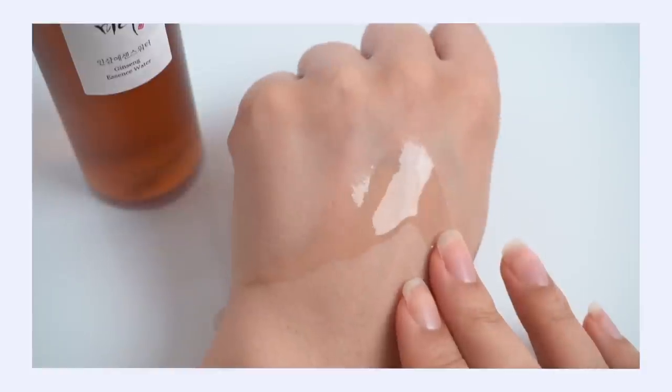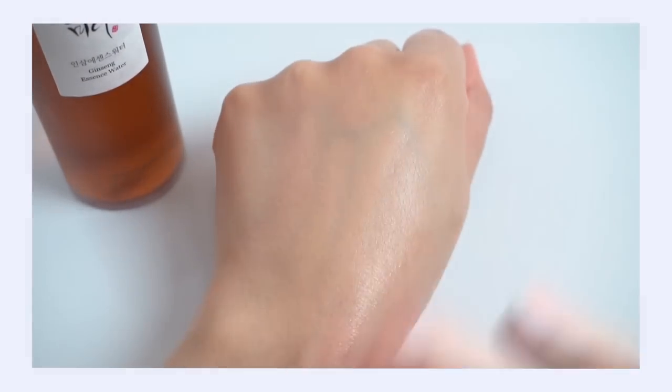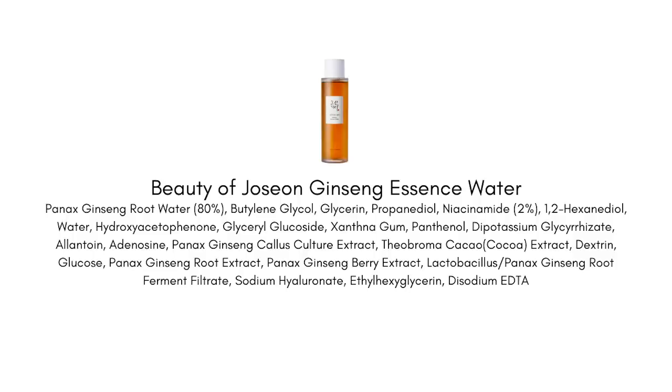This Beauty of Joseon product is very different because the hydration level is actually pretty good — and I'm really picky about hydration, so for me to say that is a big deal. It's a hydrating essence that's not just a toner because it brings those essence-level benefits beyond just hydrating. This can save you money, time, and steps — I use it as a toner and essence in one product. It has a lot of ginseng in it, which is one of my favorite Korean-centric ingredients.